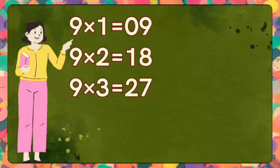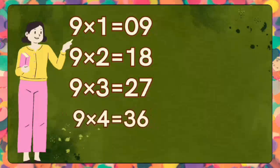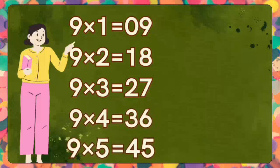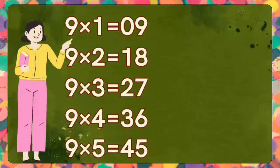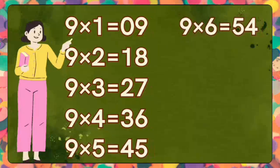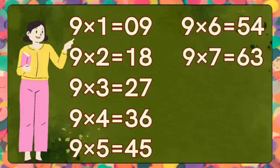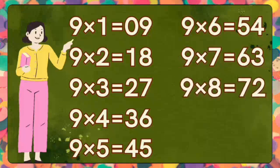Nine threes are twenty-seven. Nine fours are thirty-six. Nine fours are thirty-six. Nine fives are forty-five. Nine fives are forty-five. Nine sixes are fifty-four. Nine sixes are fifty-four. Nine sevens are sixty-three. Nine sevens are sixty-three. Nine eights are seventy-two. Nine eights are seventy-two.